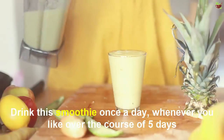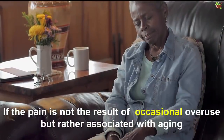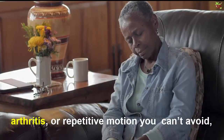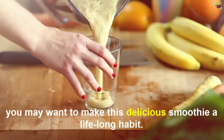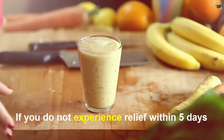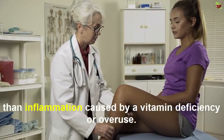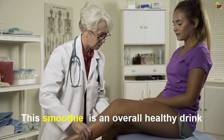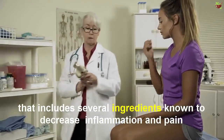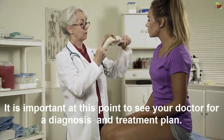Drink it whenever you like. Over the course of 5 days, you should be virtually free of joint pain by the 5th day. If the pain is associated with aging, arthritis, or repetitive motions you can't avoid, you may want to make this delicious smoothie a lifelong habit. If you do not experience relief within 5 days, the problem could be related to something more serious than inflammation caused by vitamin deficiency or overuse. This smoothie is an overall healthy drink that includes several ingredients known to decrease inflammation and pain. It is important at this point to see your doctor for a diagnosis and treatment plan.